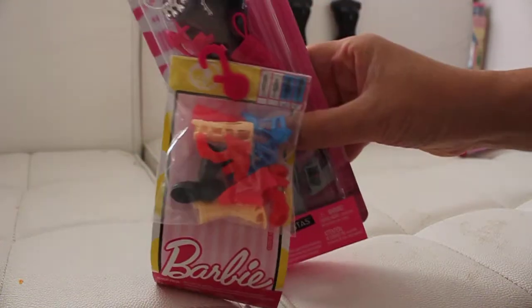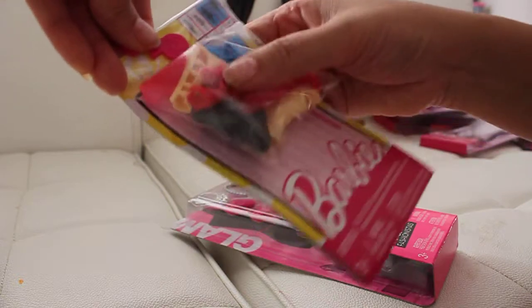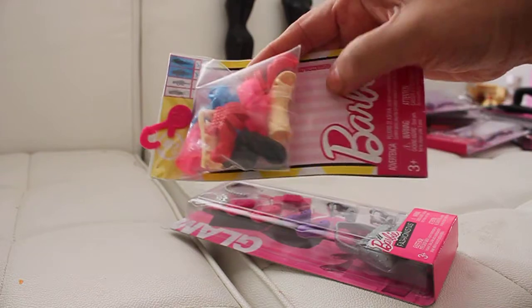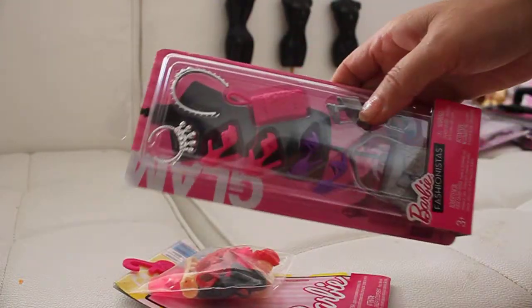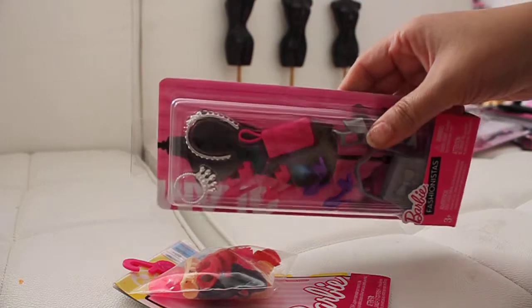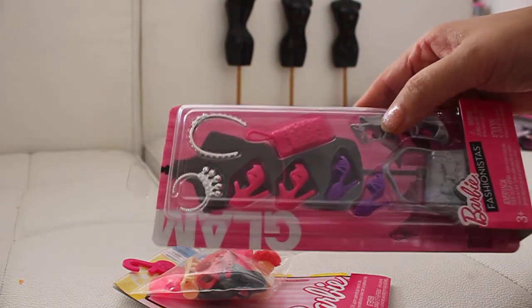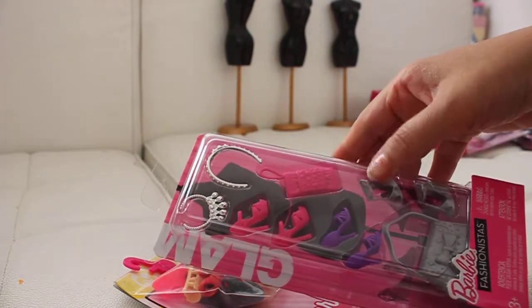Then I picked up these two packages of beautiful shoes. This one has a lot of high heels in it — different kinds of boots and sandals, with a lot of detail in the shoes. And another one I picked up has the crown, like the Barbie doll crowns, and one is a necklace. And there are some high heel pumps — some pink ones, purple ones, and some silver pumps.